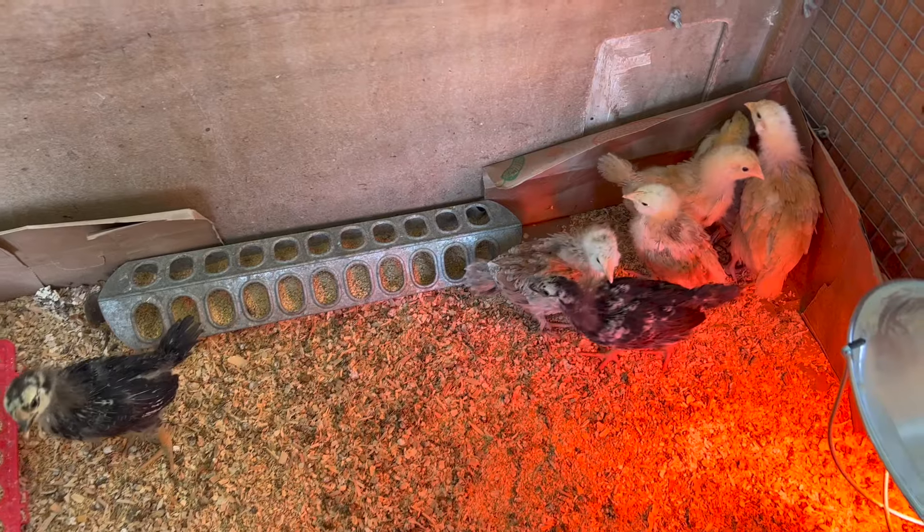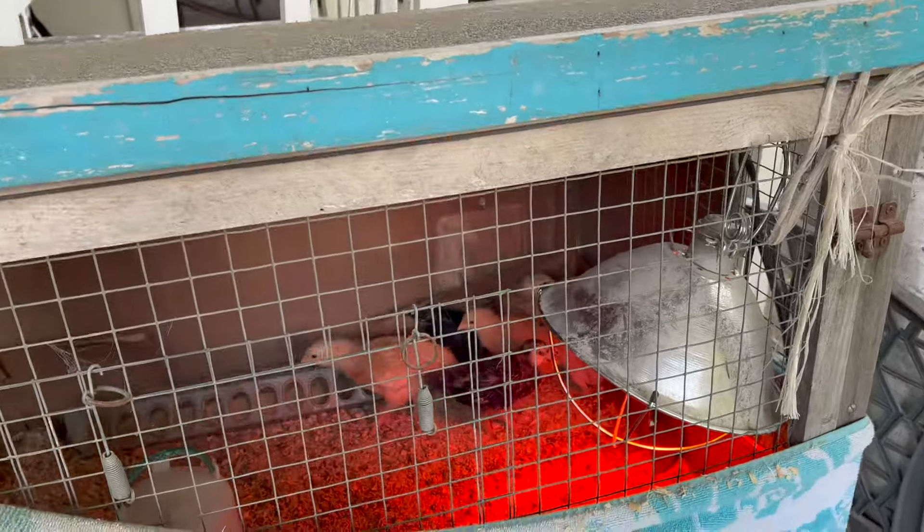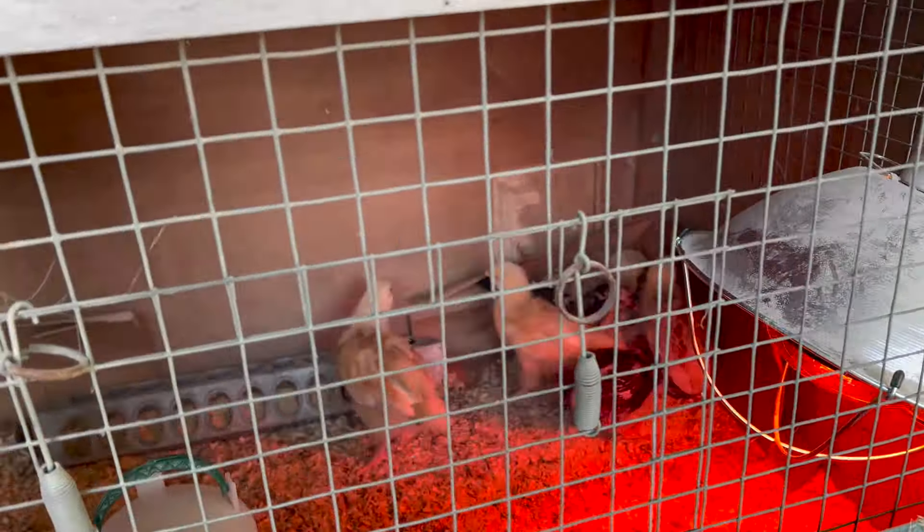First we have weeks one to four, and this is when chicks are actually considered baby chicks. They grow super fast. Week one is probably the only week that they will actually look like cute little baby chicks to you. Already by week two they're growing into little chickens, starting to look like teenager chicks. During this time they need to be in the brooder under a heat lamp because they're still growing in their feathers. They need to be eating a chick starter feed, which is at least 18% protein, and it also has other essential nutrients like amino acids and probiotics. You can even get a medicated chick starter feed.